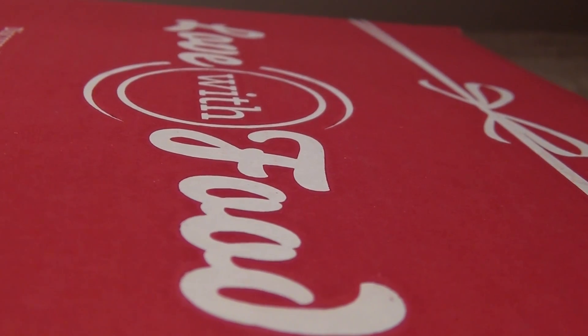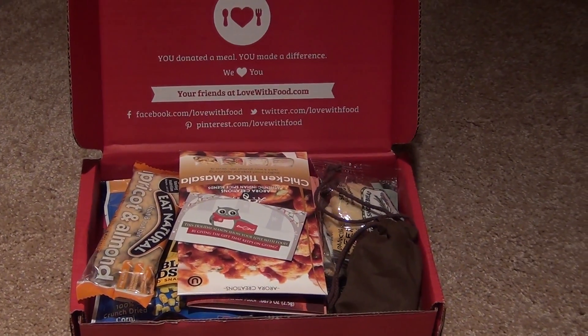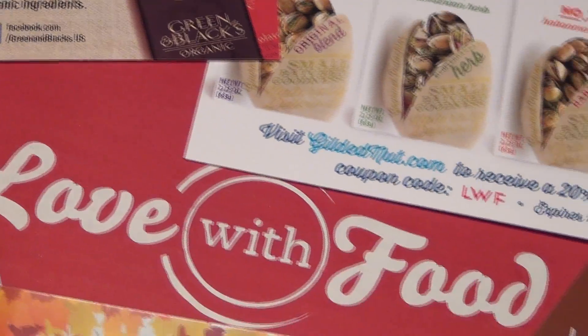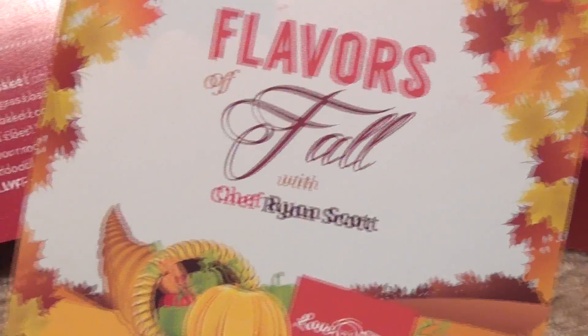It's basically a food box subscription. You pay $10 a month and you get this box of goodies sent to your front door. And for every box or item that you buy on the Love With Food website, they donate a meal to feed a hungry child, so I think that's another added bonus too.